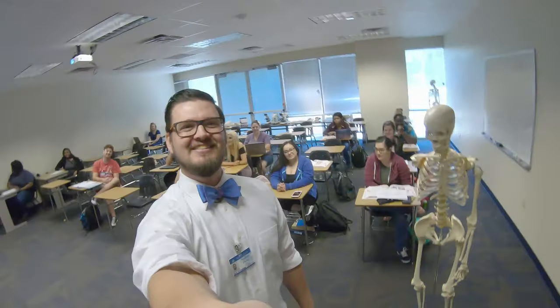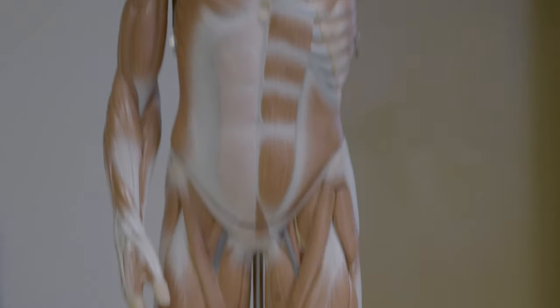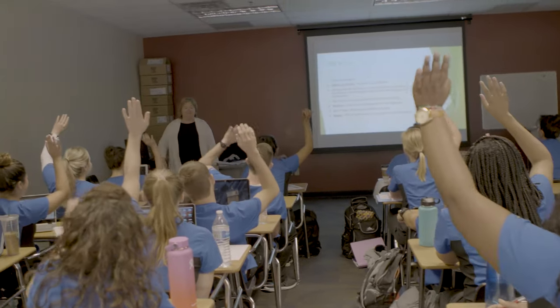Welcome to the Brookline College nursing program. I'm one of the students here and we're going to show you what to expect. This is Anatomy Physiology II, a prerequisite before starting nursing classes. And this is our nursing class.